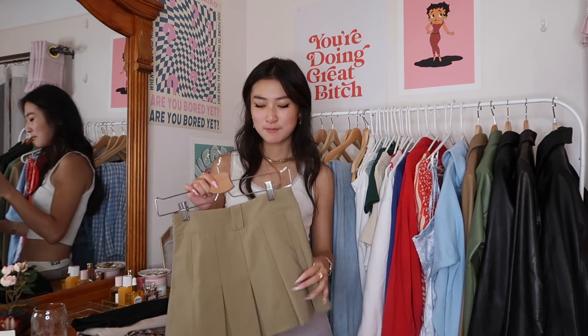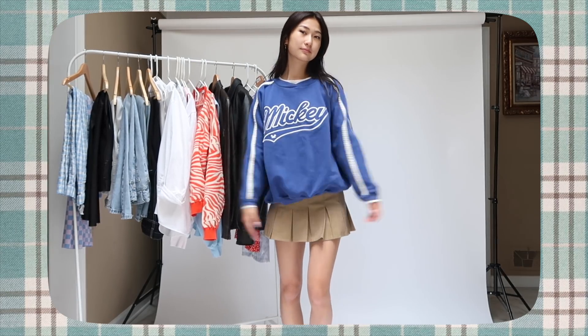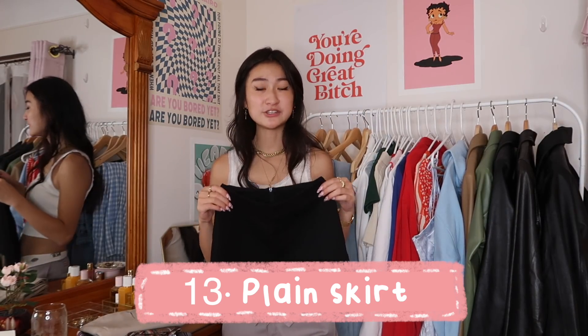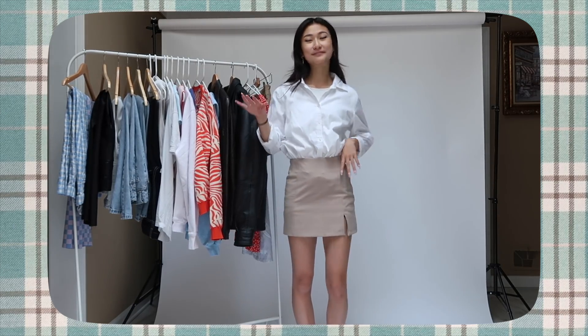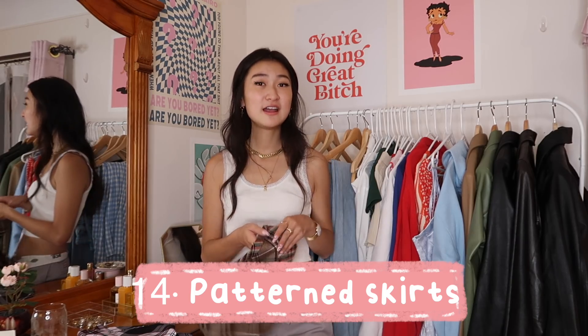Let's talk about skirts. I rarely wore skirts in high school except on mandatory dress days — even when it was negative ten degrees in Michigan. The three types you need are: a pleated skirt, which gives schoolgirl vibes; an everyday plain skirt that's a bit more formal for business settings, interviews, or recitals — make sure it passes your fingertips; and fun pattern skirts for when you're feeling girly and want to throw something cute on.